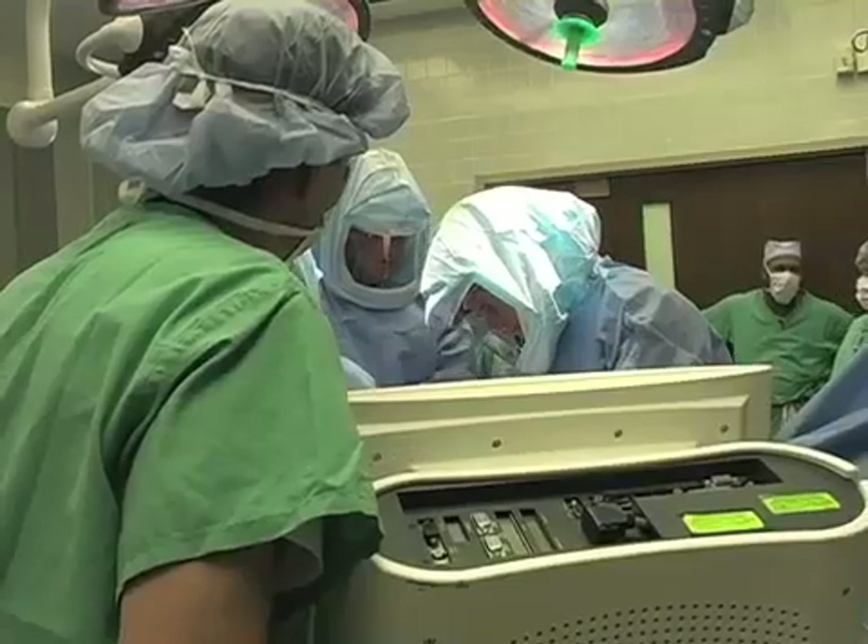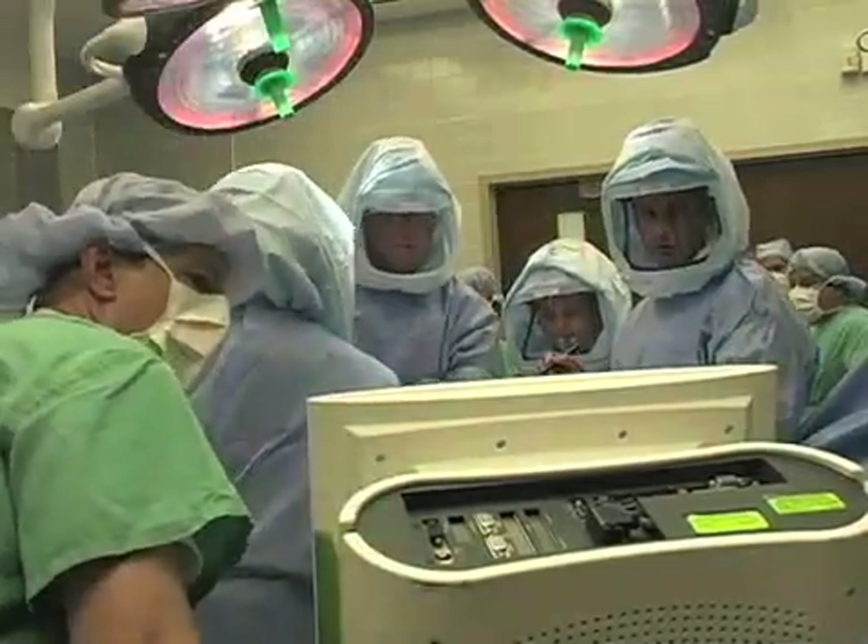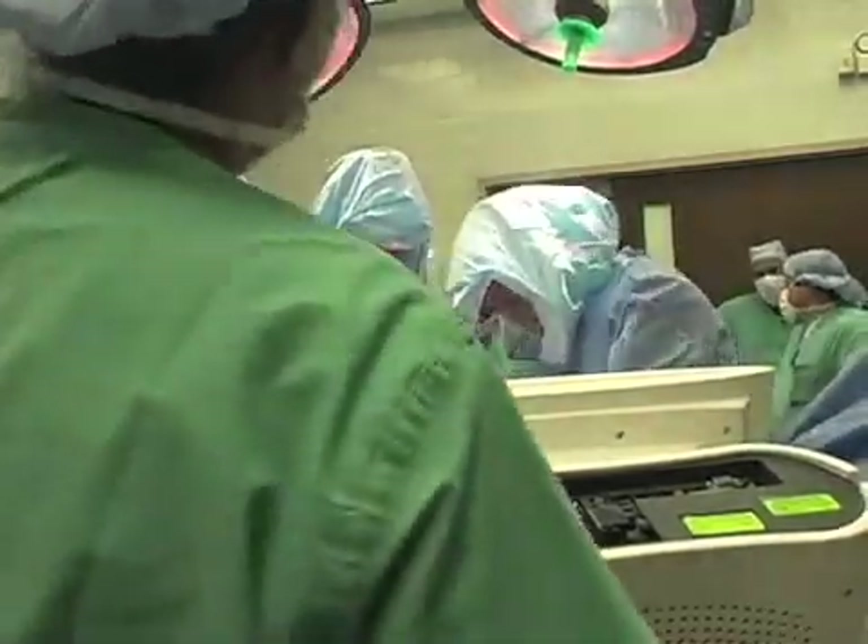Computer-assisted or computer-navigated surgery has evolved over the past five years and it's been a great tool for both me and Dr. Johnson in joint replacement surgery because it's made us more accurate.